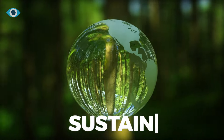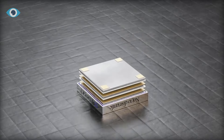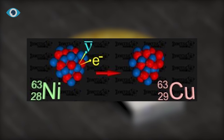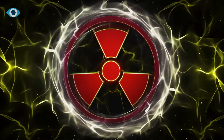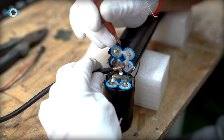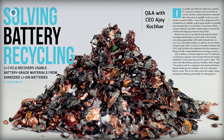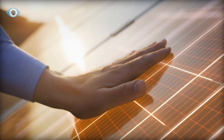BetaVolt's commitment to sustainability is evident in every aspect of the BB100's design. After their functional lifespan, the radioactive nickel-63 isotopes transform into stable copper isotopes, leaving no environmental hazards or pollution. This eco-friendly nature of the BB100 negates the need for the costly recycling processes associated with chemical batteries, marking a significant step towards a more sustainable future.